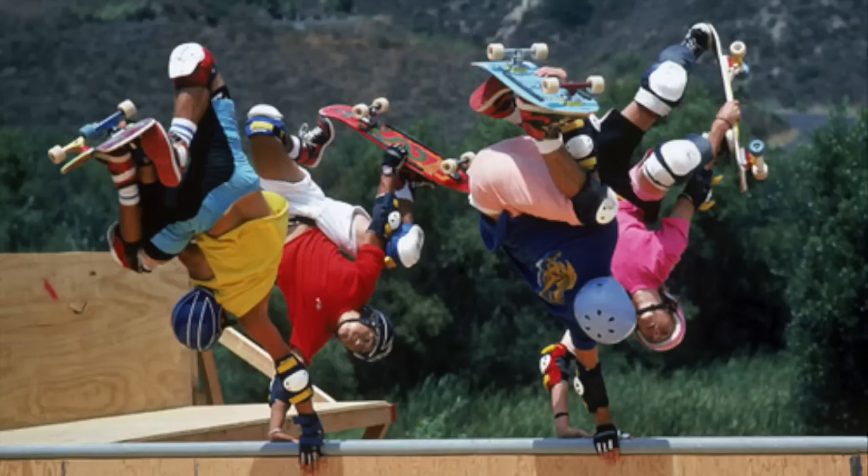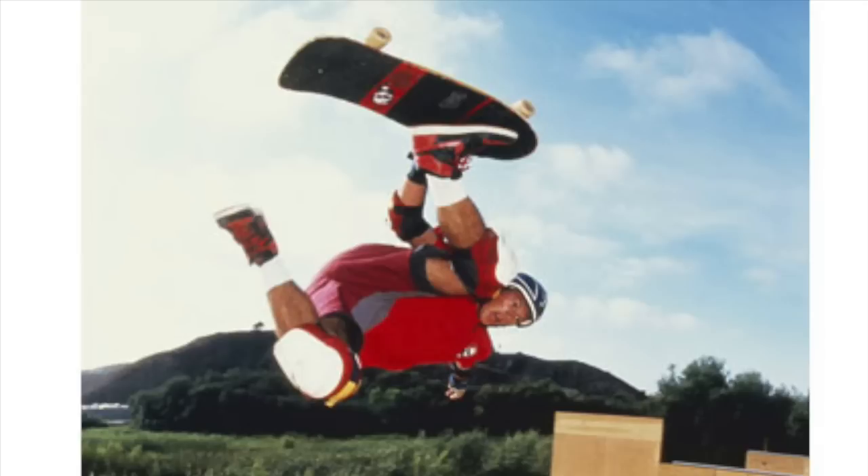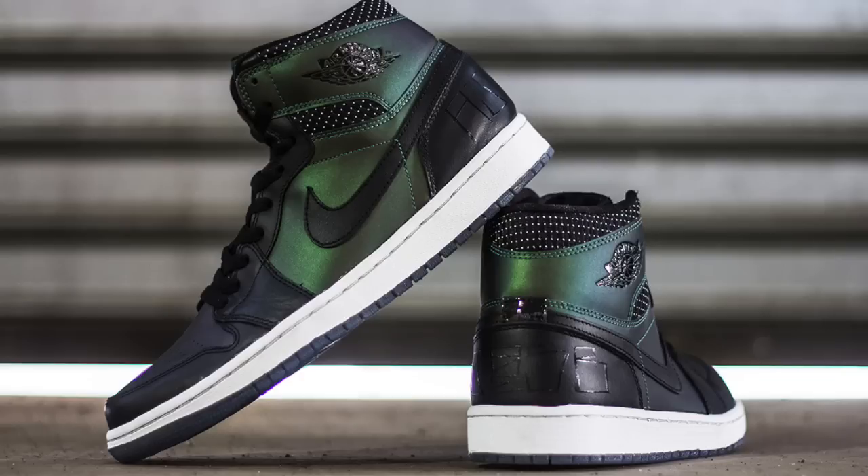Did you know the Jordan 1 was favored by many pro skaters? With the release of the original Jordan 1, skateboarders had a shoe they could turn to with a little bit more protection and padding under their feet. It's no accident the Nike Dunk High SB closely resembles the Jordan 1, and that Nike chose the Jordan 1 as the signature sneaker for the most recent Nike SB and Jordan crossover collaboration.